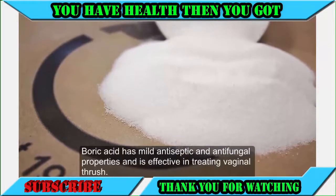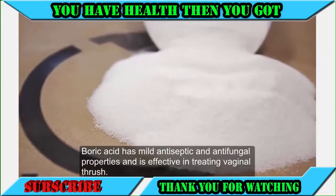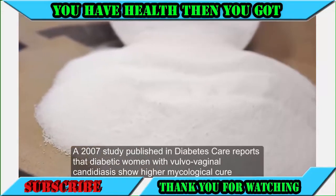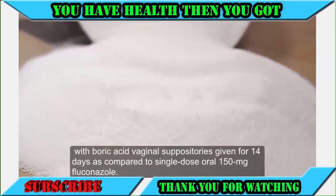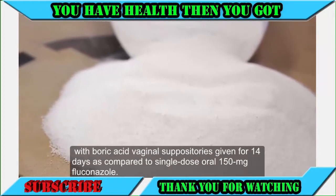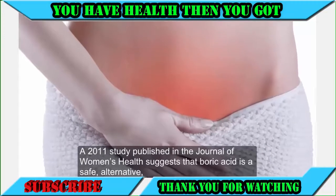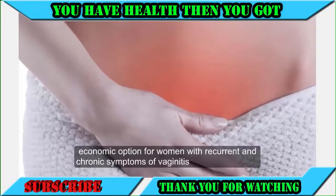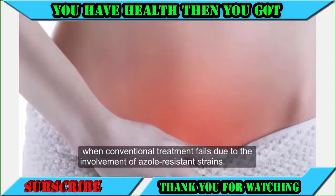4. Boric acid. Boric acid has mild antiseptic and antifungal properties and is effective in treating vaginal thrush. A 2007 study published in Diabetes Care reports that diabetic women with vulvovaginal candidiasis show higher mycological cure with boric acid vaginal suppositories given for 14 days compared to a single-dose oral 150 mg fluconazole. A 2011 study in the Journal of Women's Health suggests that boric acid is a safe, alternative, economic option for women with recurrent and chronic symptoms of vaginitis when conventional treatment fails due to azole-resistant strains.